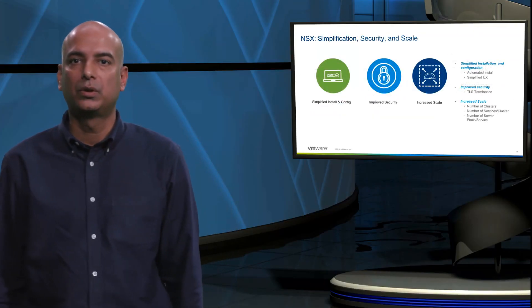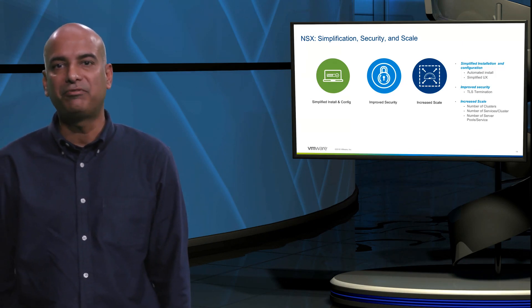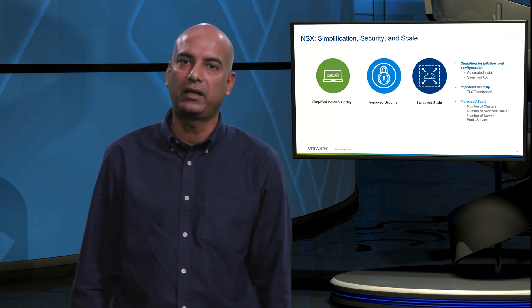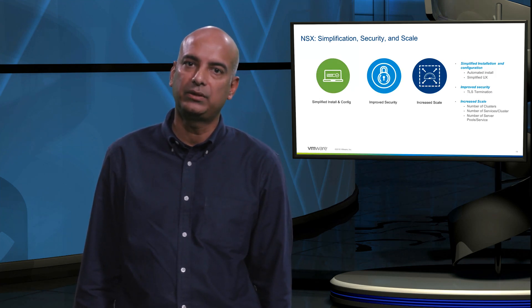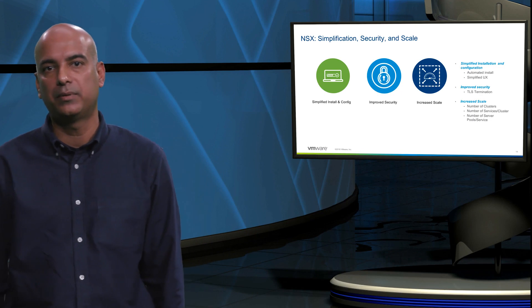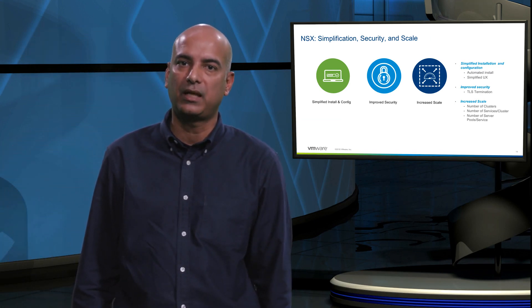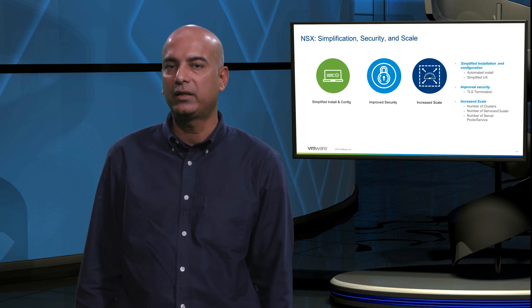PKS 1.2 offers NSX-T 2.2. Some of the key benefits PKS customers get from NSX-T 2.2 are simplified install and configuration — the installation and configuration of NSX-T has been simplified with the introduction of automation and a simplified user interface. Improved security, where NSX-T 2.2 has introduced TLS termination capability. And increased scale — PKS with NSX-T significantly increases the scalability of the PKS platform in terms of the number of Kubernetes clusters, load balancer services, ingress services, and network traffic.